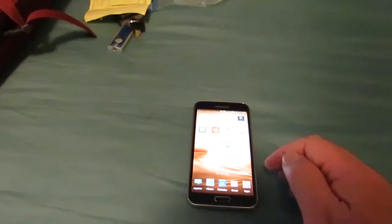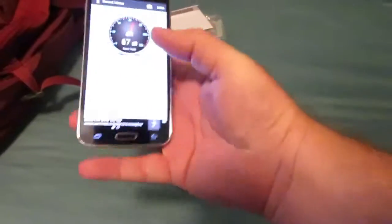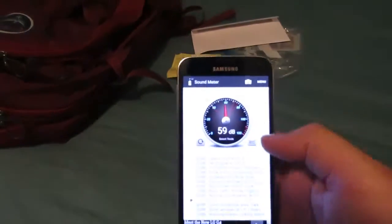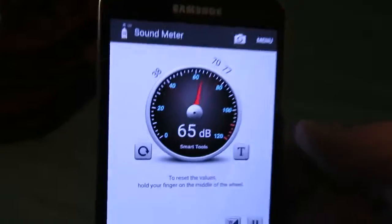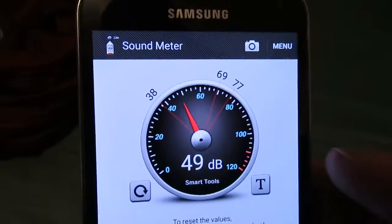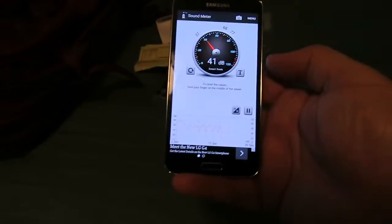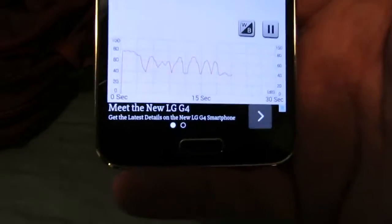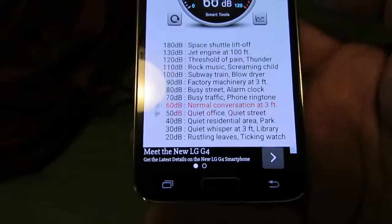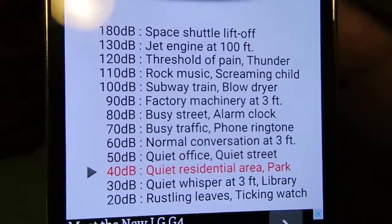This one falls right into what Andy was talking about, because he talked about sound a while ago — at least a year ago, maybe longer. There's an app for that. As I talk, we can see the sound meter going nuts; it keeps track of sound levels and tells you what the sound level compares to.